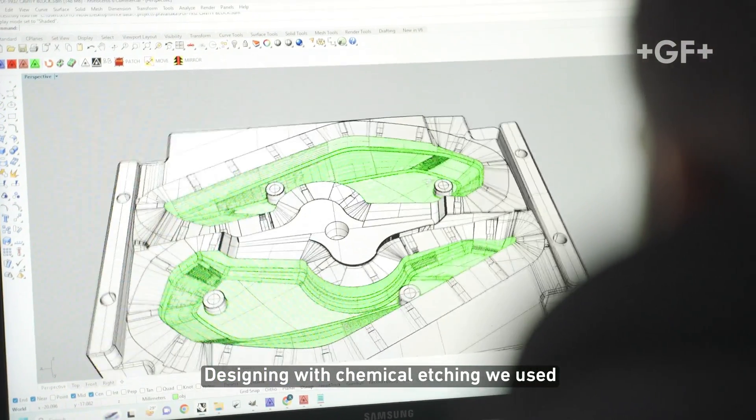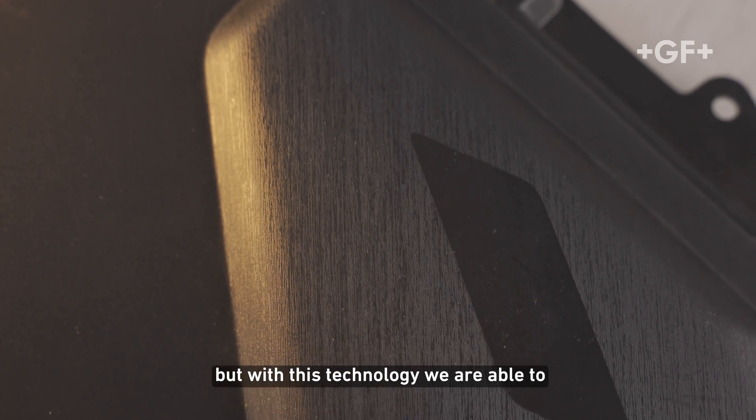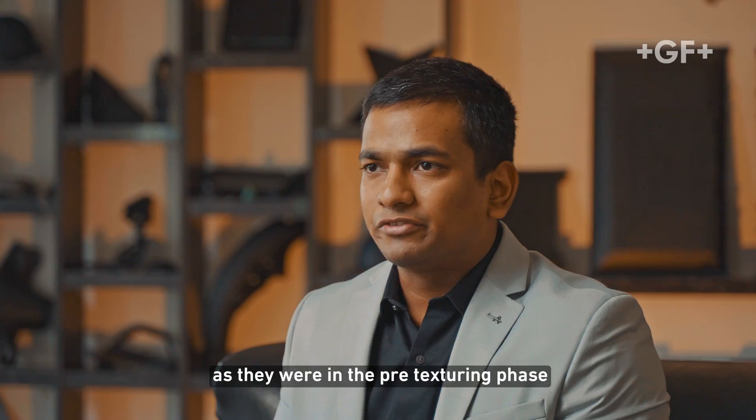With chemical etching we used to have a problem where the parting line in the mold used to get a little disturbed. But with this technology we are able to keep those parting lines exactly as they were in the pre-texturing phase.